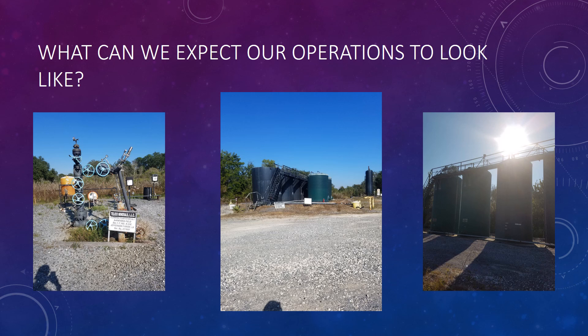That concludes our presentation for today. I hope you have enjoyed it, and we look forward to presenting our next progress report.